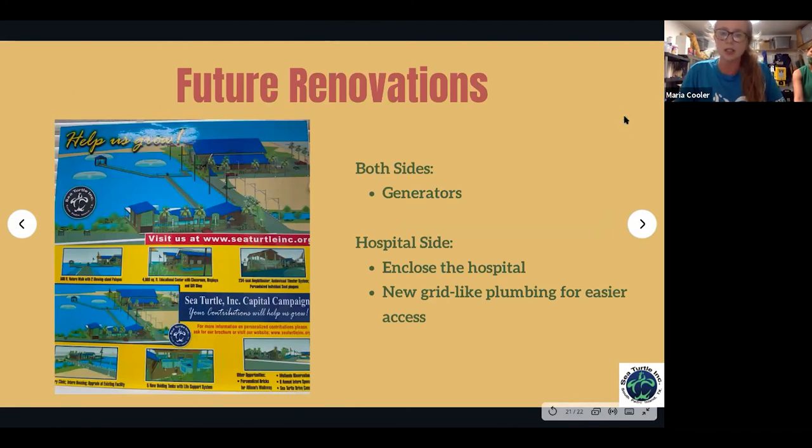Moving forward, on both sides we'd love generators. On the hospital side, we hope to break ground on construction in the next few months — enclosing the hospital will help on many levels, especially keeping heat and cooling in tanks. We're also looking at a new grid-like plumbing system instead of what we have now, which is kind of a spaghetti structure. The plan is to have pipes accessible through floor grates so I don't have to crawl underneath everything.